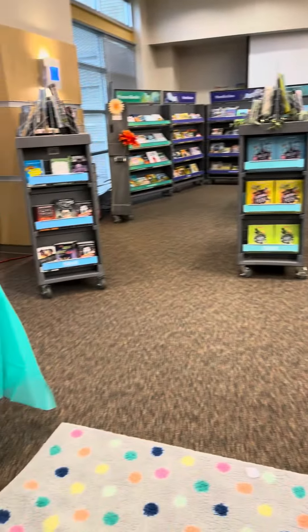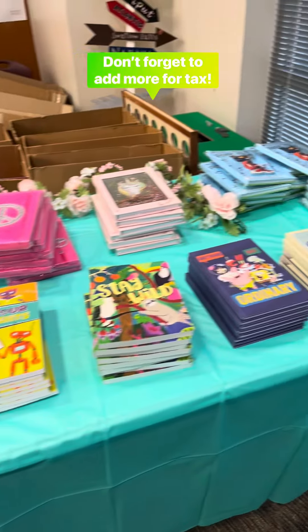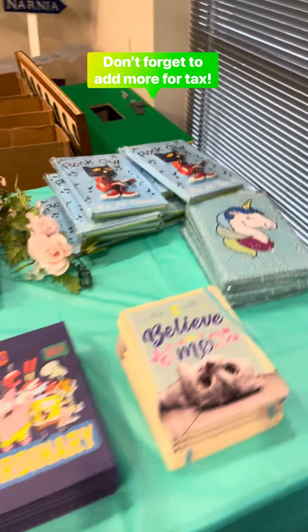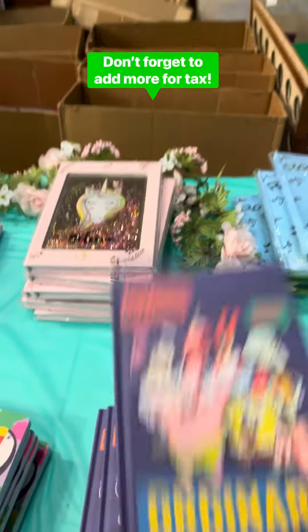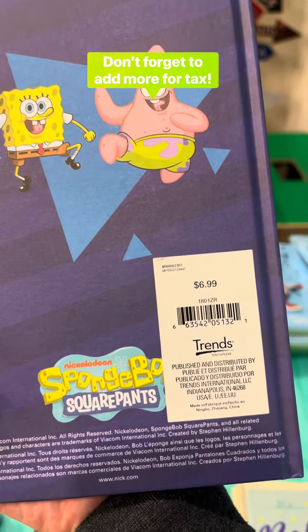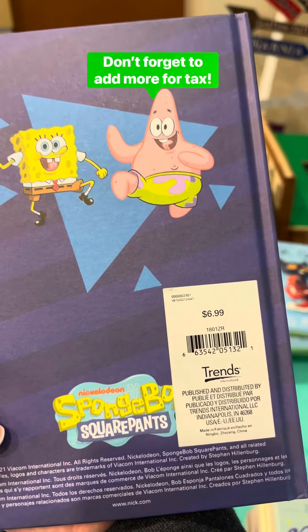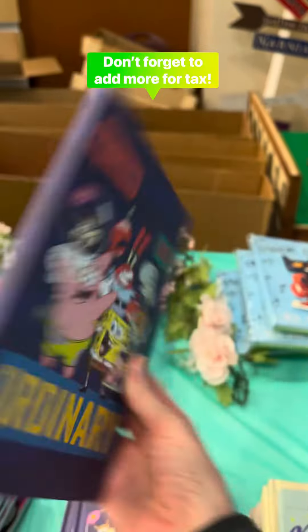I'm just going to show you some highlights. This is our table full of journals, and most everything has a price on the back. So if you're interested, flip it around. You see this one's $6.99, and then there's tax on everything, just like a real store, so it would be around $7.50.